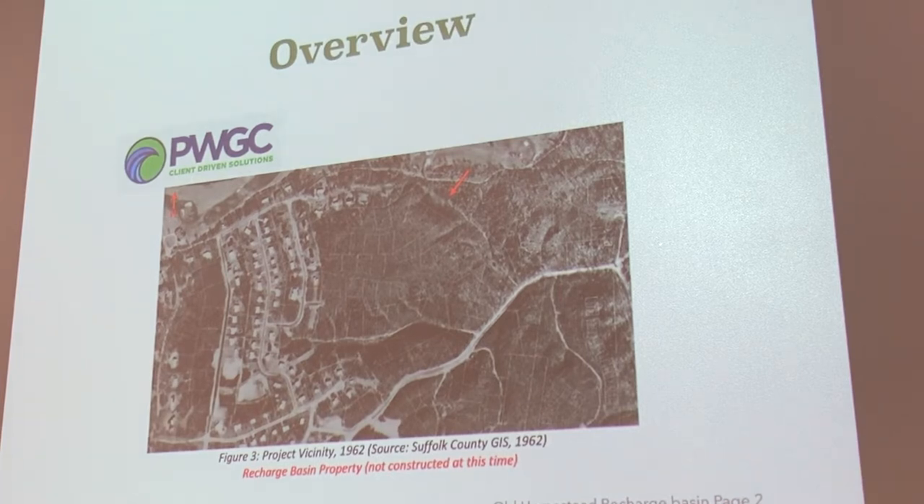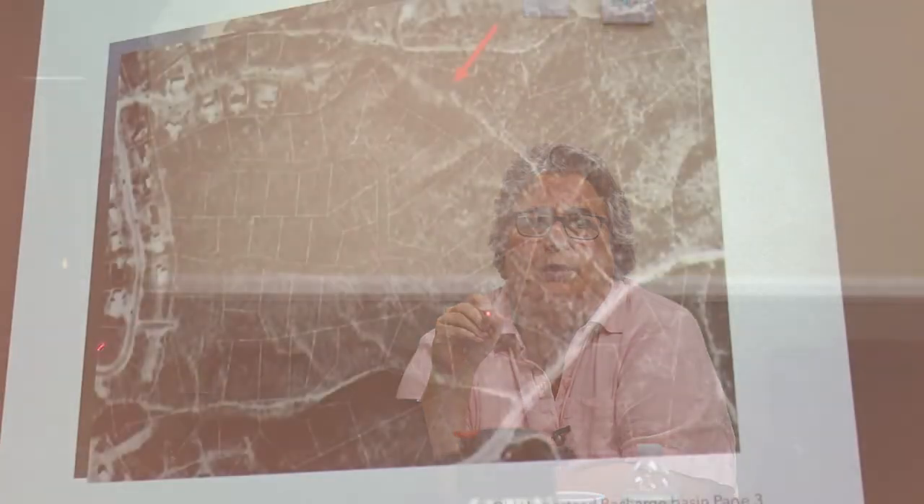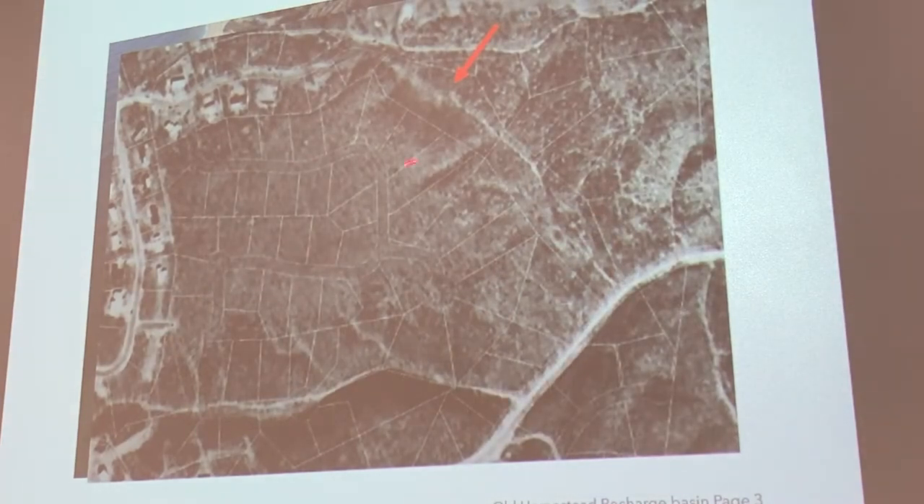This picture is from 1962. This right here is Old Homestead, and this right here is Oakwood Road. This is all undeveloped. You have the beginning of Cliff Road, and I think this is Soundview. This is important because this is the actual discharge basin — the area where somebody decided way back when that this entire development would discharge its stormwater runoff.